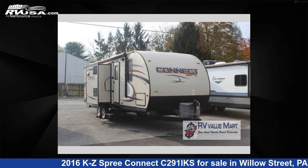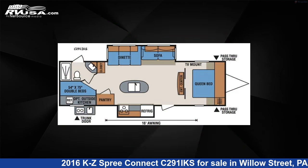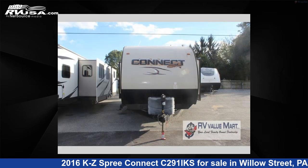This 2016 KZ Spree Connect C291IKS is a travel trailer RV. It is located in Willow Street, PA 17584, and is offered for sale by RV Value Mart.